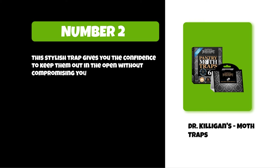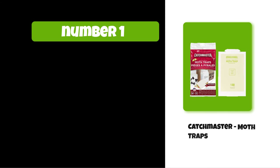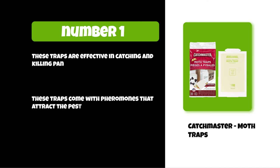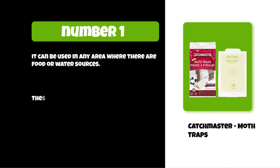At number one: Catchmaster Moth Traps. These traps are effective in catching and killing pantry pests. They come with pheromones that attract the pests quickly. They can be used in any area where there are food or water sources. These traps are non-toxic and safe to have around your pantry, and they help to eliminate pantry moth infestations.